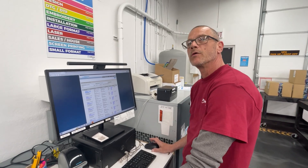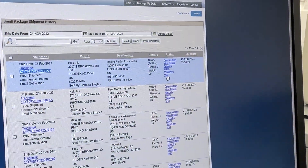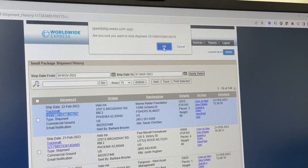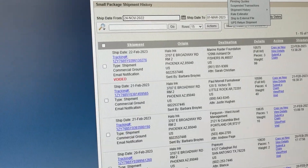Hi, this is Todd at Halo Inc. Today we're going to show you how to void a shipment. If you go over here, you can see all the blue highlights — go down to void. It's going to prompt you with an okay; if you want to go ahead and cancel it, hit okay, and it's done. Thank you.